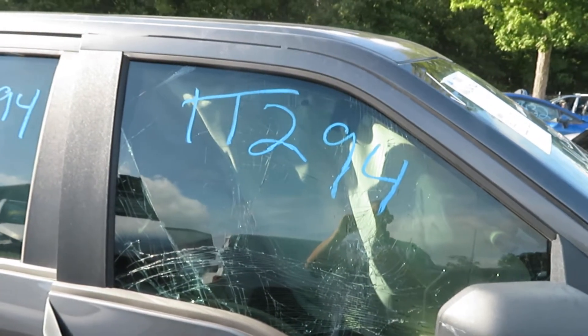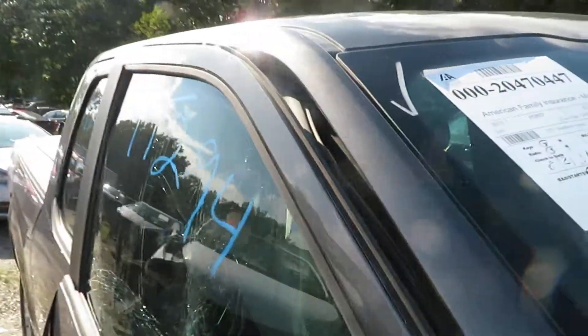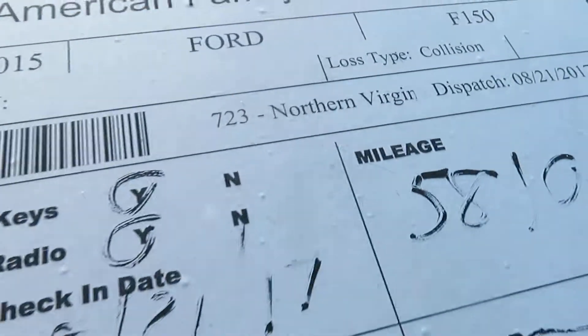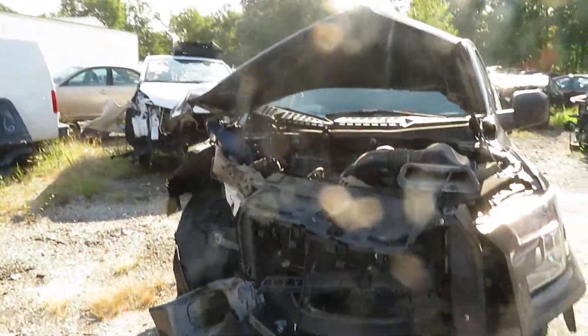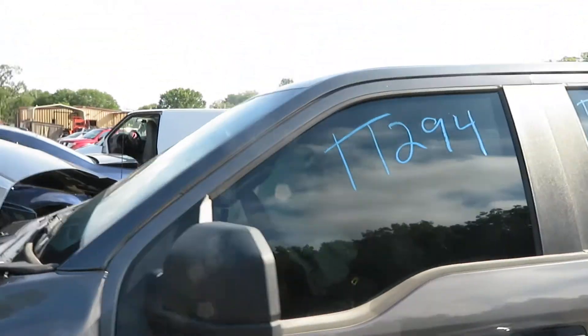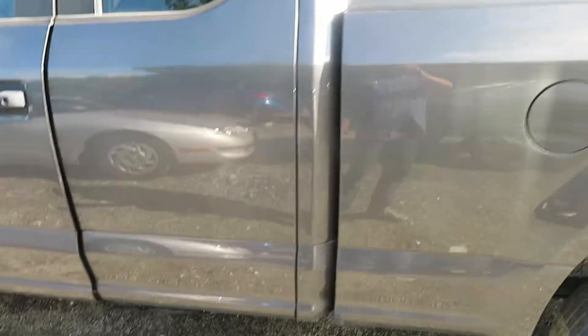This is the video for stock number TT-294 for Lou's Auto Service and Salvage. This is a 2015 Ford F-150 with 58,100 miles. She has the 3.5 liter V6, two-wheel-drive, automatic. Unfortunately, she will not start because of an electrical problem due to the accident.